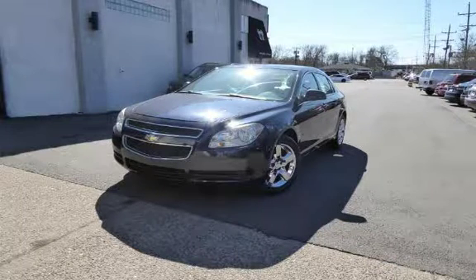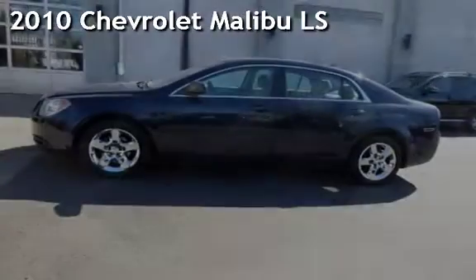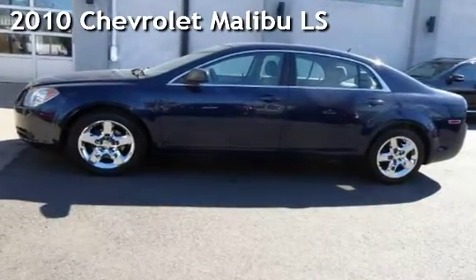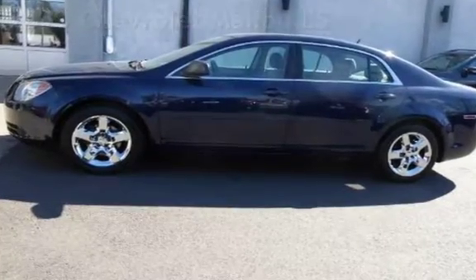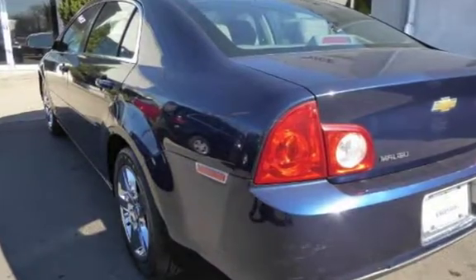Another beautiful vehicle, value priced thousands below the market. Presenting a pre-owned 2010 Chevrolet Malibu LS. This four-door sedan has a four-cylinder, 2.4-liter i4 engine, with front-wheel drive, and an automatic transmission.